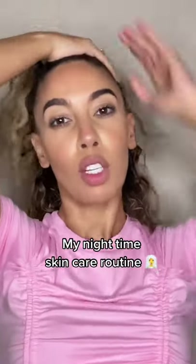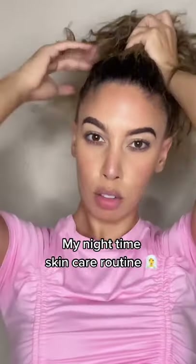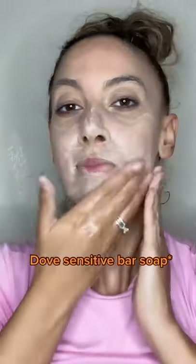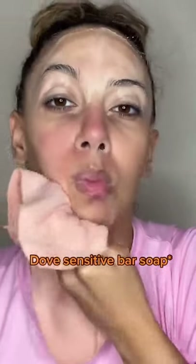Hey guys, my name is Brooke if you're new here, and tonight I'm going to be sharing with you guys my skincare routine as promised. Believe it or not, I actually suffered with really bad acne in my teen years and even as a young adult. So my skin is fairly sensitive and I really do have to pay attention to the products that I use.